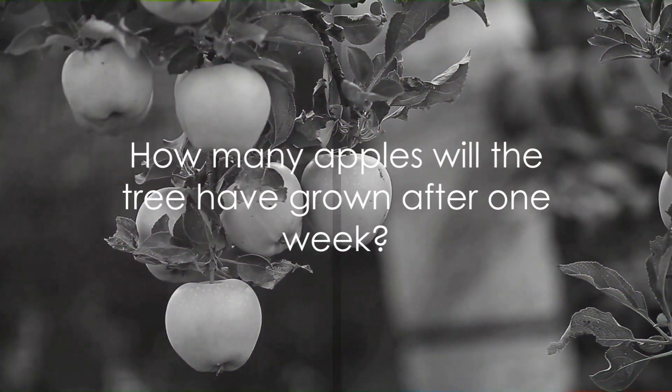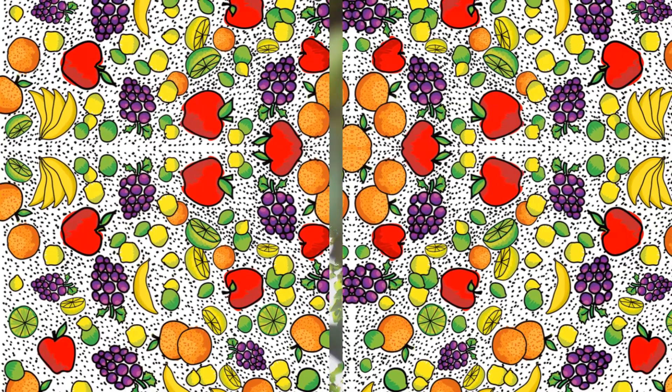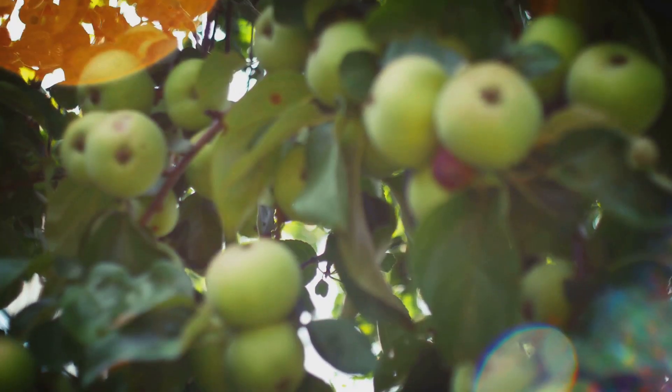Now, here's the question: how many apples will the tree have grown after one week? First, let's understand the pattern. The tree doubles the number of apples each day.